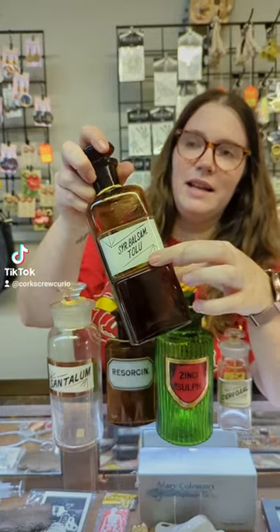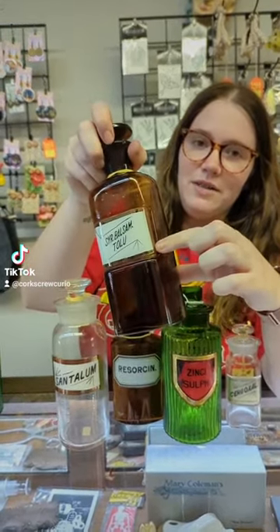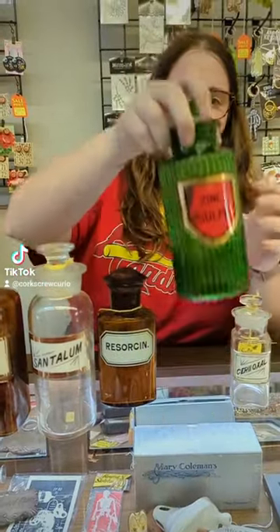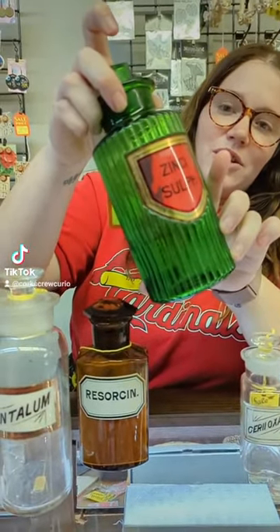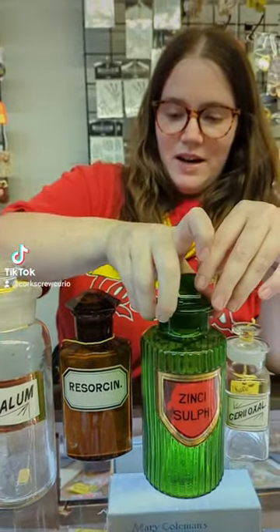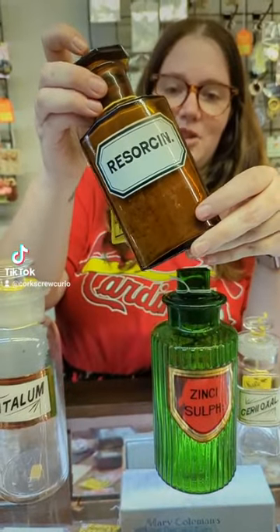This protected the label from anything hurting it. Often they were gold leafed, so you can see the gold leaf kind of on this label. We have many awesome examples of this, including these beautiful green jars. They have this incredible ribbing and we also have some great amber glass jars.